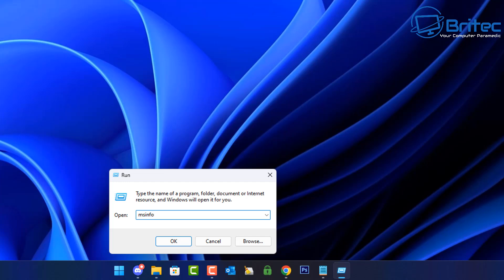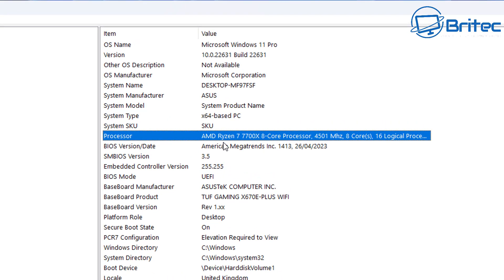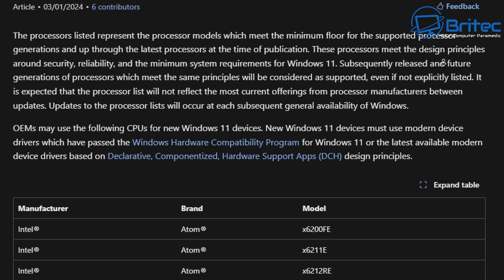First, right-click on the Start button, type in msinfo32.exe, and click OK. This will open up the System Information window. From here, the first thing you'll need to check is the processor. If your processor is an Intel processor, it needs to be eighth generation or newer. If you have an AMD processor, it's generally the Zen+ processors or newer — the second generation of AMD processors.